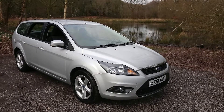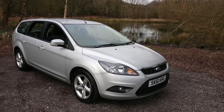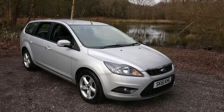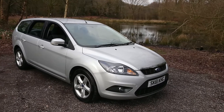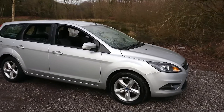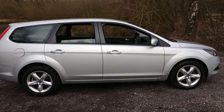Welcome to Maslow Car Centre. I'm pleased to offer this 2011 Ford Focus 1.6 Zetec 5 door estate in metallic silver. It's covered 41,000 miles since new and has had one previous owner. It comes with a full service history and features include air conditioning and Bluetooth.